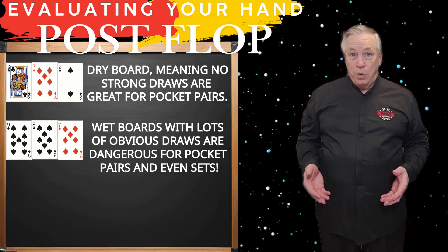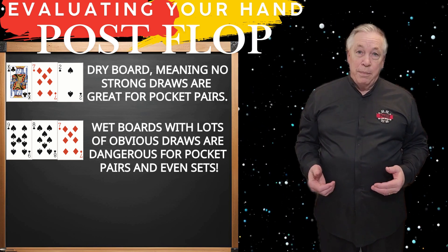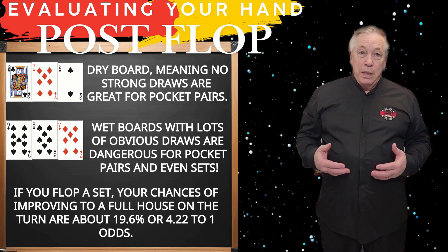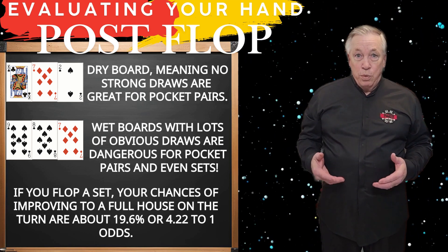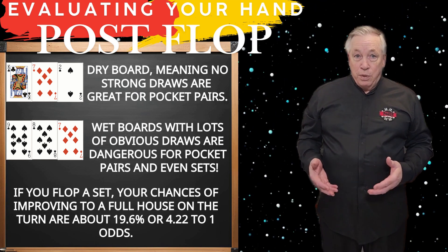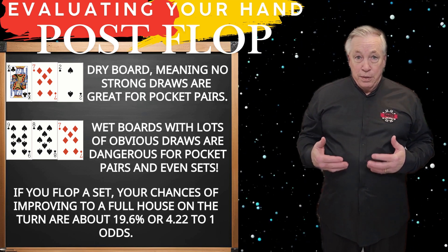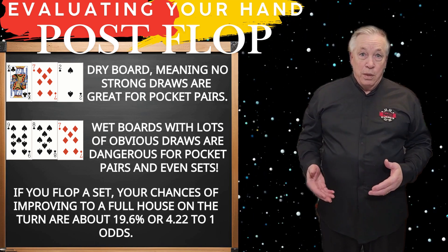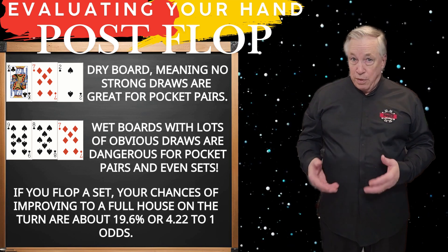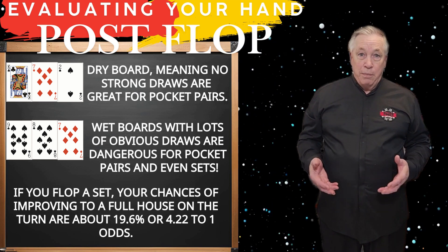When chasing improvements like a full house or quads, remember to calculate probabilities for each street separately. If you flop a set, your chances of improving to a full house on the turn are about 19.6%, or 4.22 to 1 odds. If you miss the turn, you now have 10 outs on the river, giving you a 22% probability, or 3.6 to 1 odds. Although your combined probability for both turn and river is about 33.5%, always recalculate pot odds on each street to ensure the call is profitable.